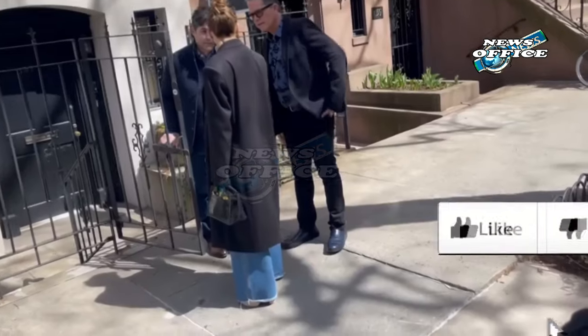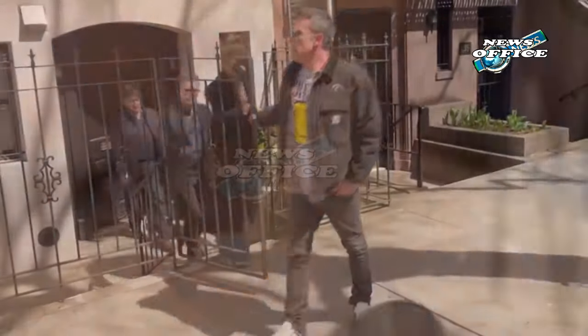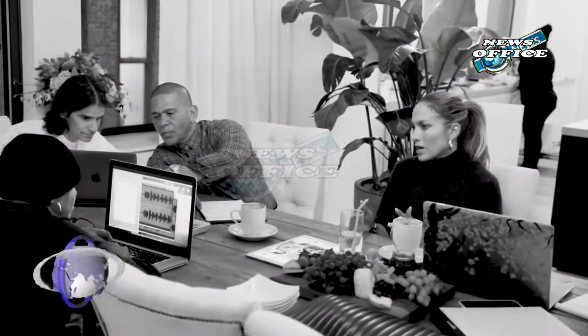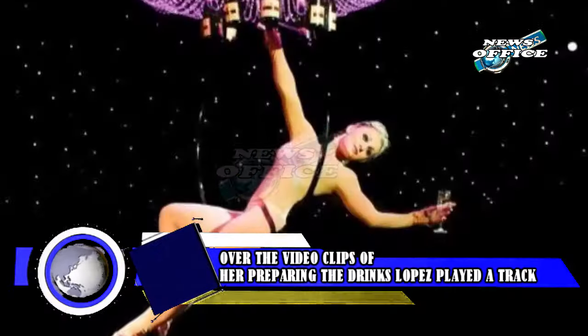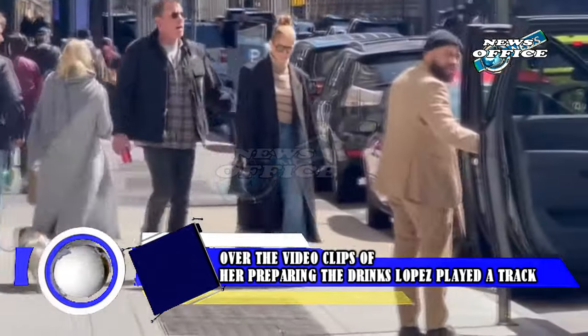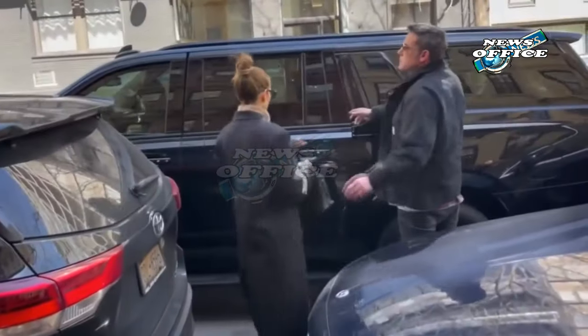Over the video clips of her preparing the drinks, Lopez played a track off her new album, This Is Me Now, titled Hummingbird. She wrote in the caption, "Dressing up my cocktails with edible flower ice cubes, the perfect drink for spring." In the video, she explained that it is officially spring so she is finding a way to add flowers to everything. She then demonstrated how she added edible flowers to her ice cube tray, freezing them and then using them to cool her Dalola cocktails with some added flair.